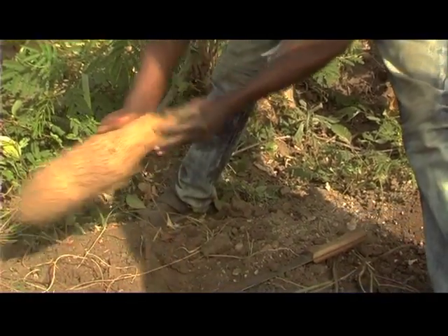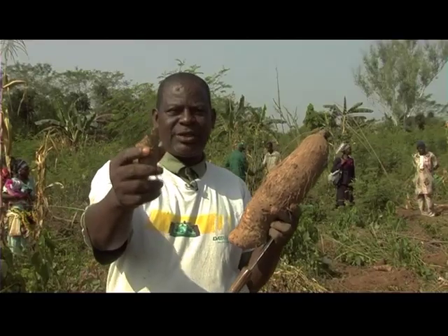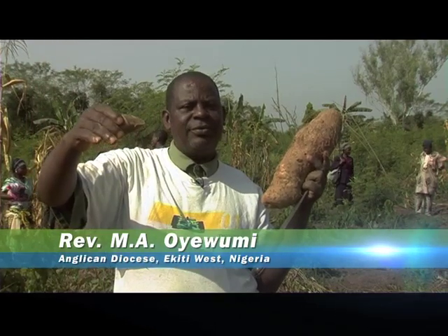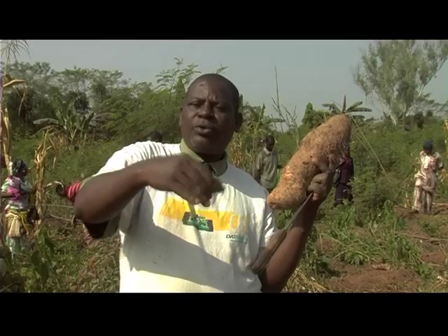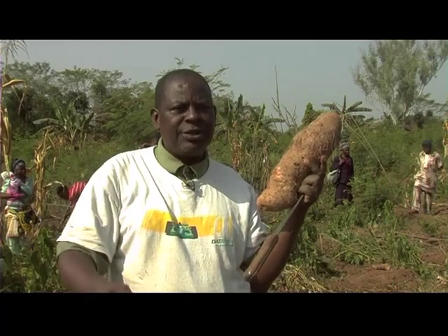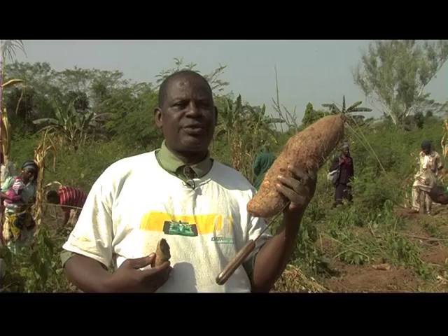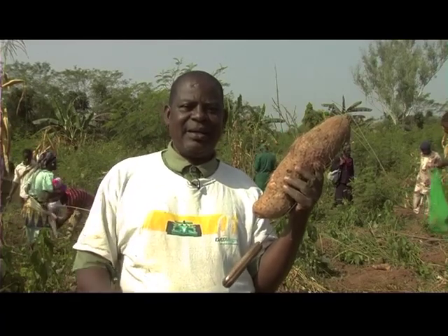The technology is expected to be adopted across yam producing regions and help farmers address the constraints they face. As planned, the diocese will introduce it at the diocese level, the district level, in parishes, churches, cooperative societies, and individually. We really appreciate IITA for teaching us and giving us this training, because we know the impact it will have on our production. It's produced excellent results and we are going to introduce it widely.